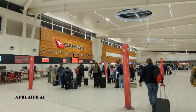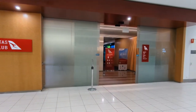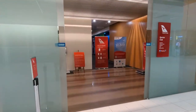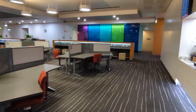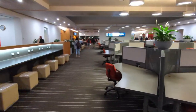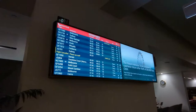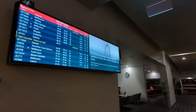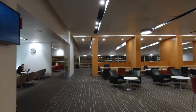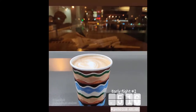Upon reaching Adelaide Airport we checked in our hefty backpacks and headed to our first stop, the Qantas Club. This Qantas lounge is quite massive and comes with a variety of seating options. The flight to Alice is actually one of the first for the day, so the lounge was quite empty. We had time for a quick coffee before boarding began.